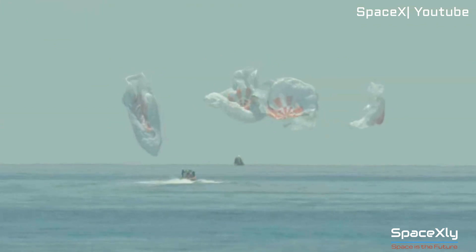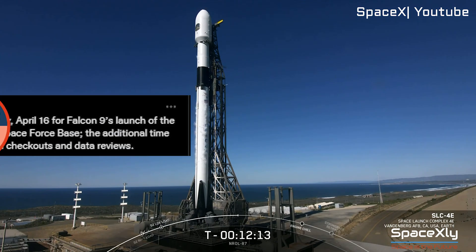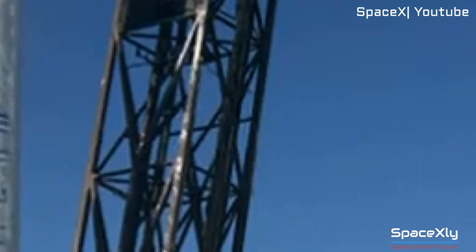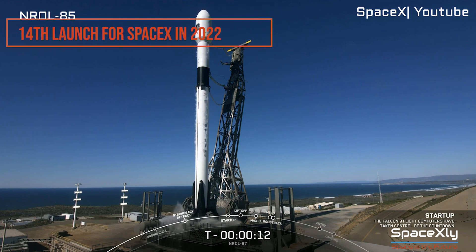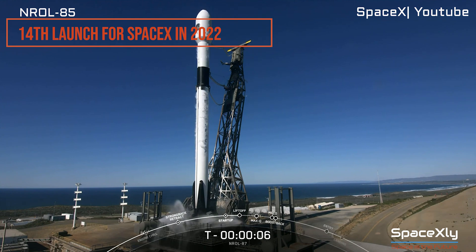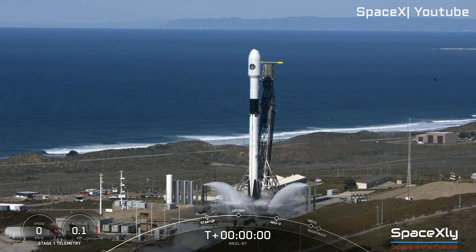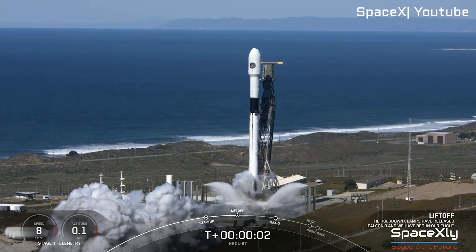SpaceX is targeting April 16th to launch a classified mission for the National Reconnaissance Office, NROL-85, from Vandenberg Space Force Base in California. The mission was originally scheduled for today, but SpaceX needed additional time for pre-launch activities. This will be SpaceX's 14th launch of 2022. The Falcon 9 first stage booster supporting this mission previously launched the NROL-87 mission in February earlier this year.